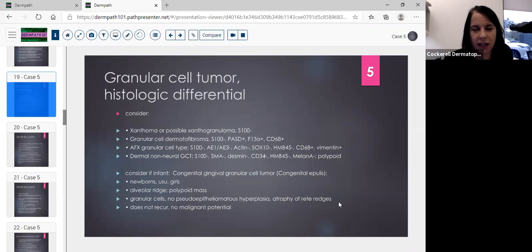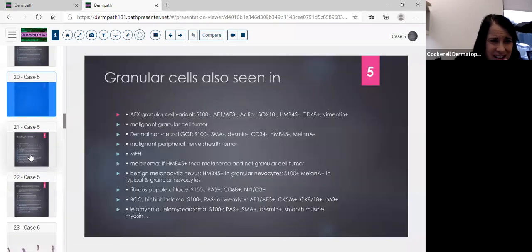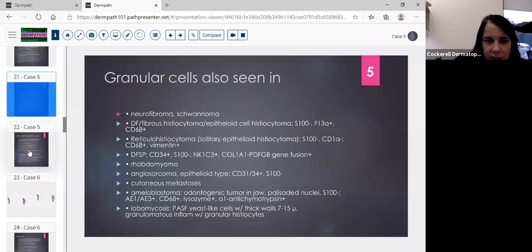The dermal non-neural giant cell tumor can mimic a granular cell tumor, but you'd see giant cells, which are absent here. If it's an infant, think about the congenital epulis — the congenital gingival granular cell tumor — typically in newborns, usually girls, on the alveolar ridge, as a polypoid mass with granular cells but no pseudoepitheliomatous hyperplasia and atrophy of the rete ridges. It does not recur and has no malignant potential. Also note that granular cells are seen in many other tumors — don't jump straight to granular cell tumor.